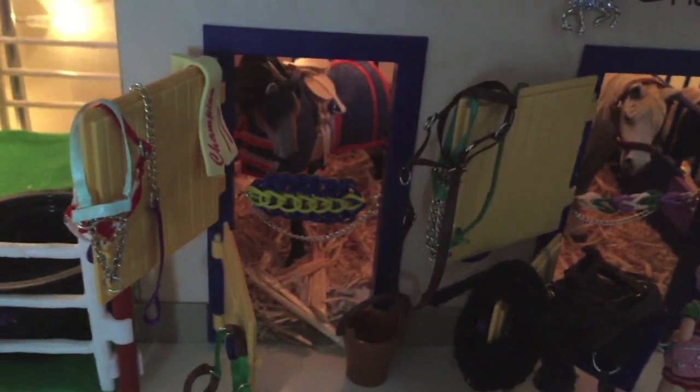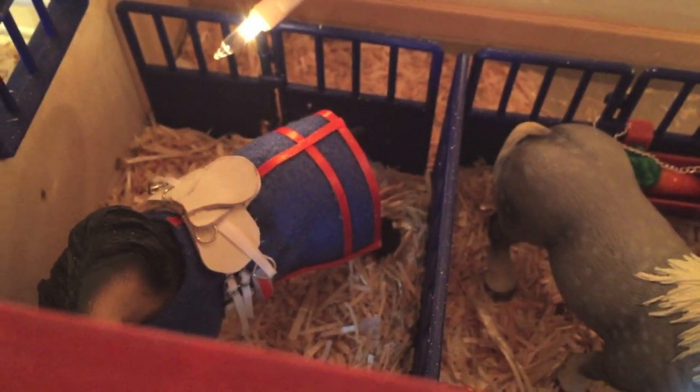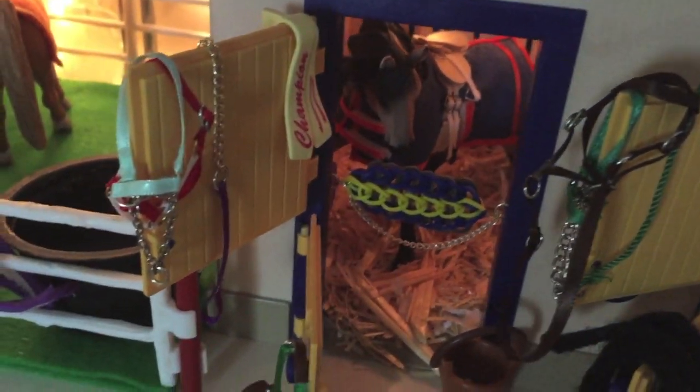Over here we have our Lusitano stallion. His name is General; his show name is March to Glory. He's currently tacked right now — I actually love this saddle; it's like a white saddle. They probably do have white saddles, but if they do it's probably staining really easily. He was champion in a show somewhere — otherwise they wouldn't have that ribbon.